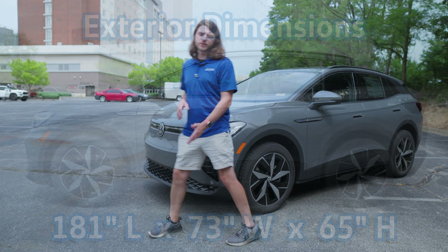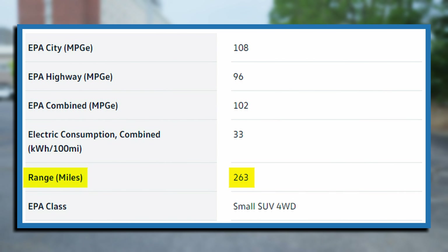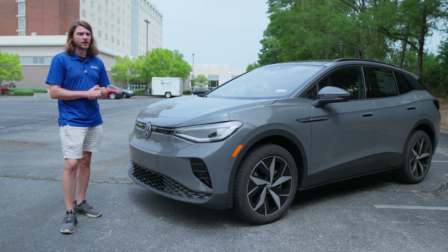As far as performance goes, this ID.4 Pro S has the 82 kilowatt-hour battery pack powering dual motors — one in the front, one in the back — for a combined 335 horsepower. You're going to get about 263 miles of range on a full charge. That's an EPA estimated range though; you're never actually going to get that. Depending on your driving habits, you'll probably get around 240 miles.